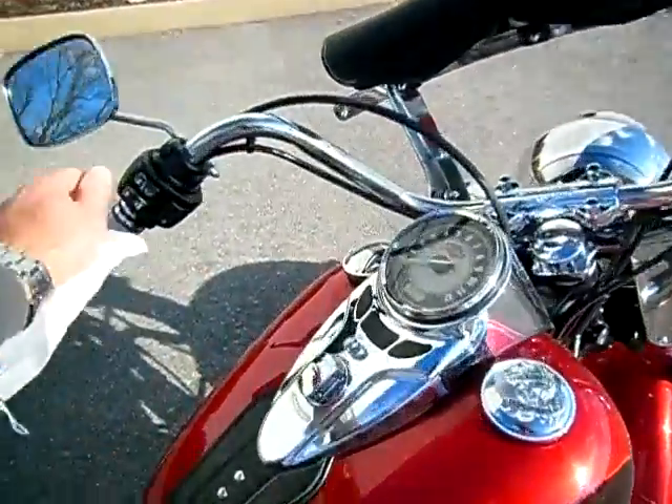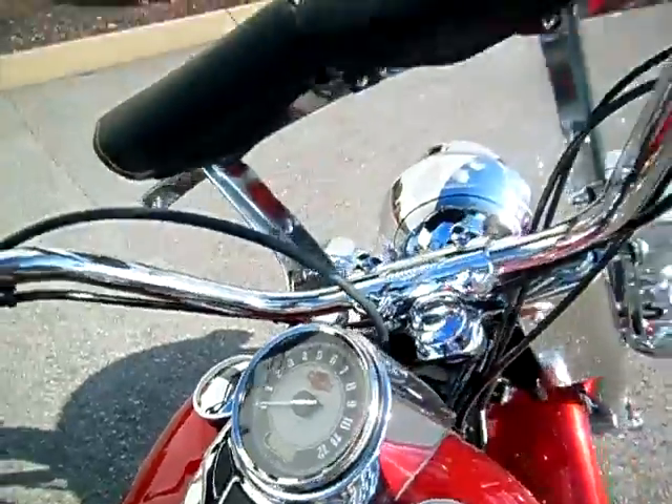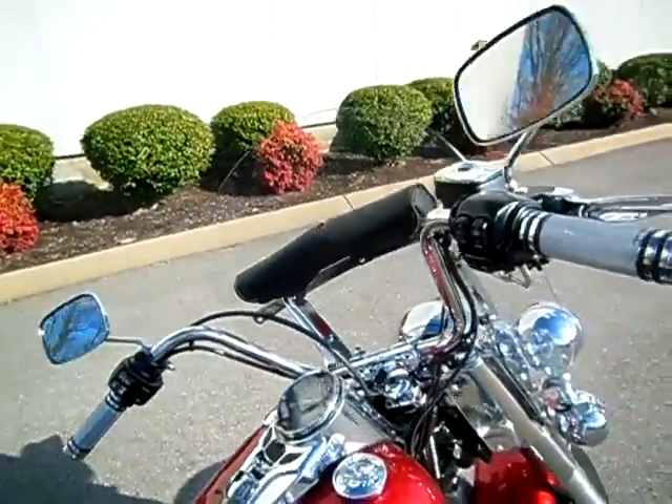The motorcycle only has 15,739 miles on it. It's in excellent shape with a lot of really nice upgrades.